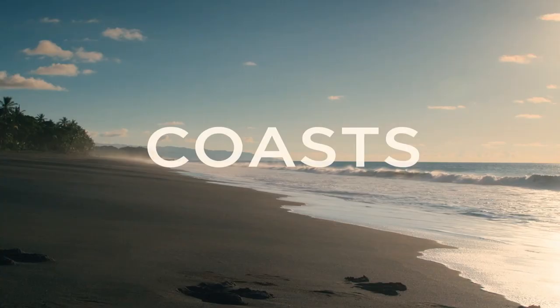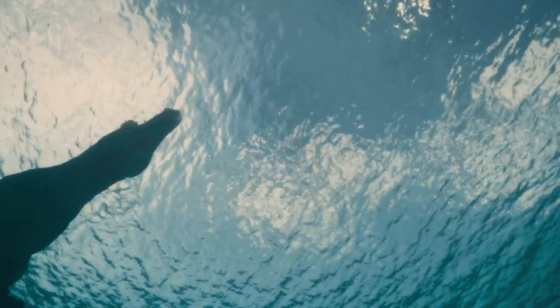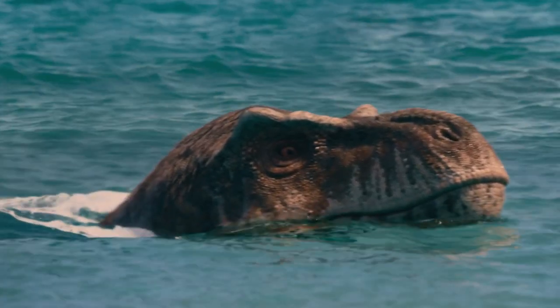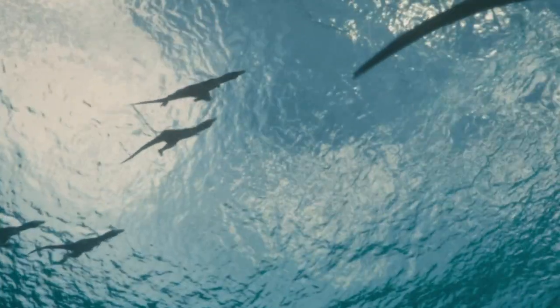Planet Earth, 66 million years ago. The southern shores of the Great Inland Sea that splits North America, and the tracks of the land's top predator. A Tyrannosaurus rex taking a swim. Hollow, air-filled bones and powerful hind limbs make T-Rex very effective swimmers.